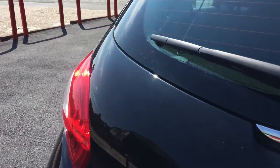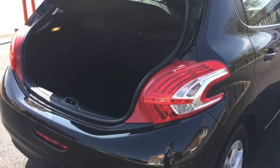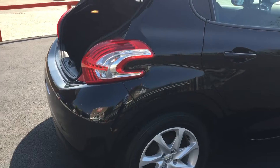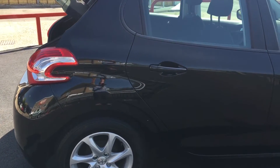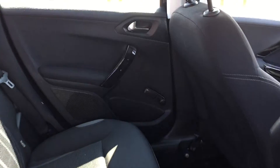Let's just have a look in the boot. You can see the parcel shelf is not missing, and we've got slightly tinted rear windows.